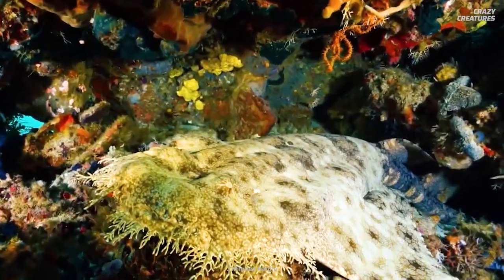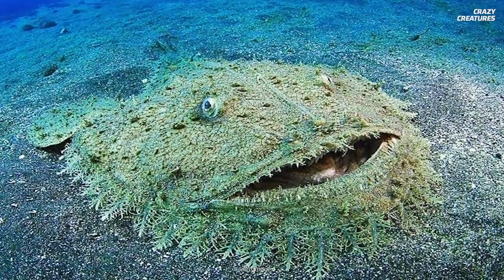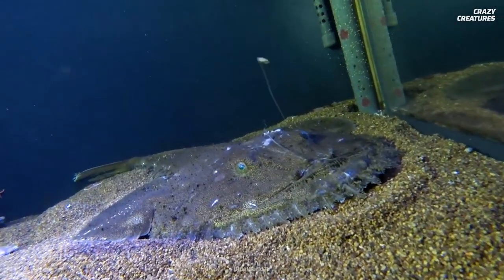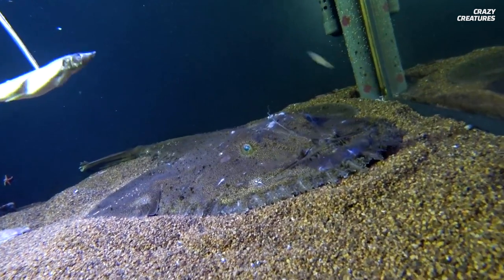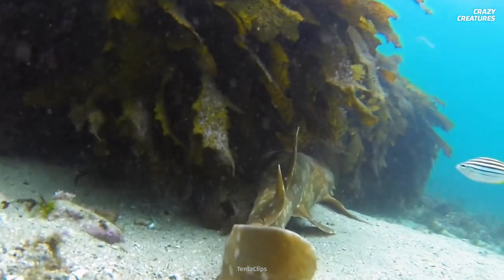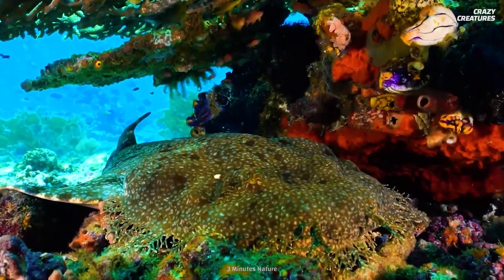If you think that name sounds familiar, you might have seen the viral photo of this grinning guy floating around the internet — but you shouldn't believe everything you see online. That's actually a goosefish. They're easy to mistake for wobbegongs because they have similar hunting strategies and camouflage techniques, but goosefish have a broader face and are a type of anglerfish found in deeper waters.